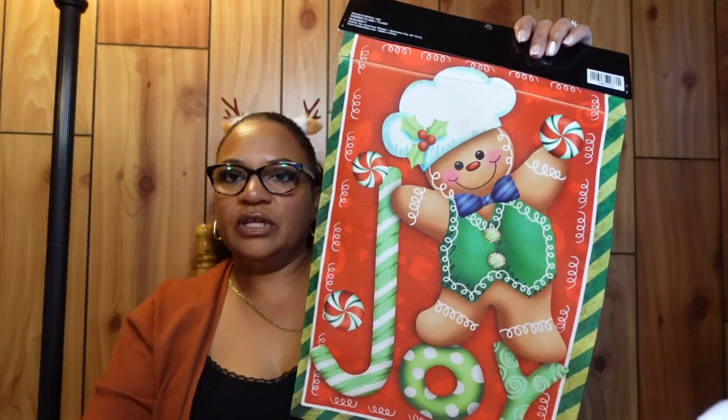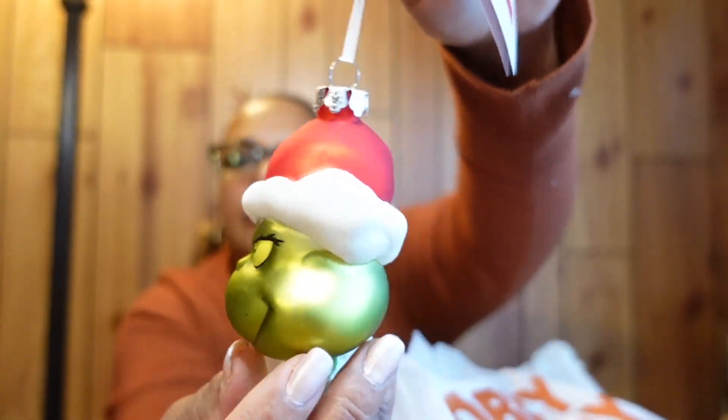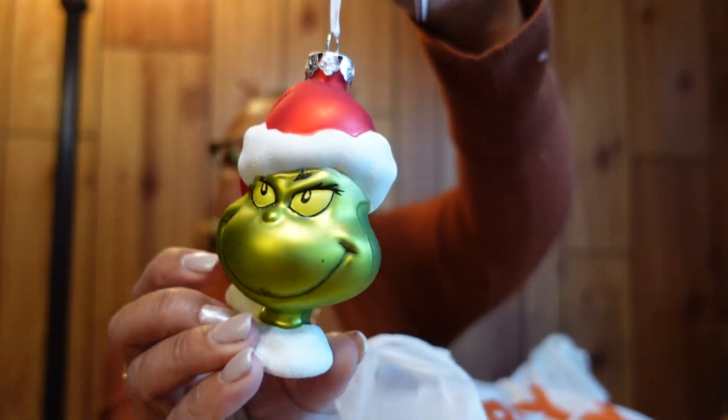This is a garden flag I can hang in my front yard, right along my tree, to add to my Christmas decorations. And this is a Grinch ornament I'm going to put on my tree.